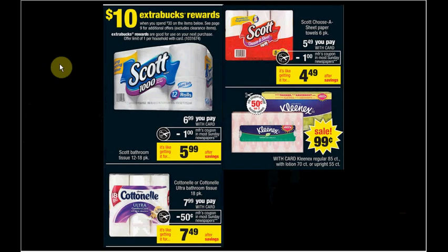If you need paper products, you can get four Scott Choose-A-Sheet paper towels, one Scott bathroom tissue, and three Kleenex tissues with lotion. Use a $4 off six Scott towel rolls from the SmartSource insert of January 12th, a $1 off one Scott bath tissue from the same insert, and a $1 off Kleenex coupon from Hopster.com. You'll pay $25.92 out of pocket and receive $10 ExtraCare Bucks — like getting each item for $1.99 when you buy all eight items.